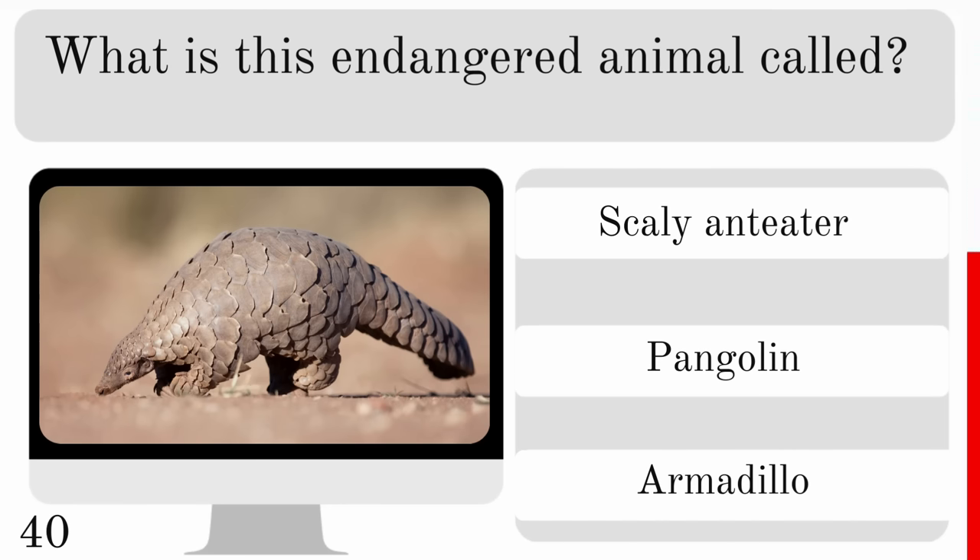What has the thickest fur of any animal? A chinchilla, arctic fox or sea otter? And the correct one there — the sea otter.